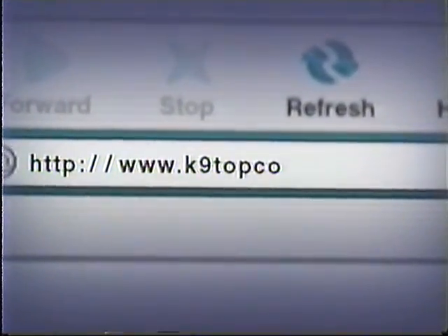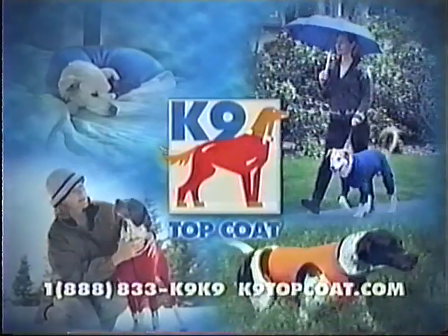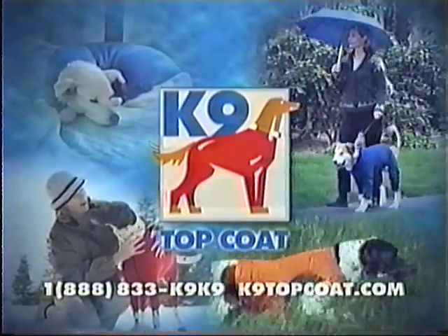Visit K9TopCoat.com for orders and information. K9 Top Coat, revolutionizing dog apparel.